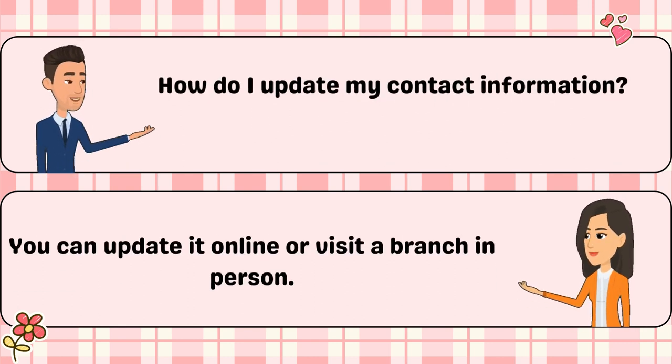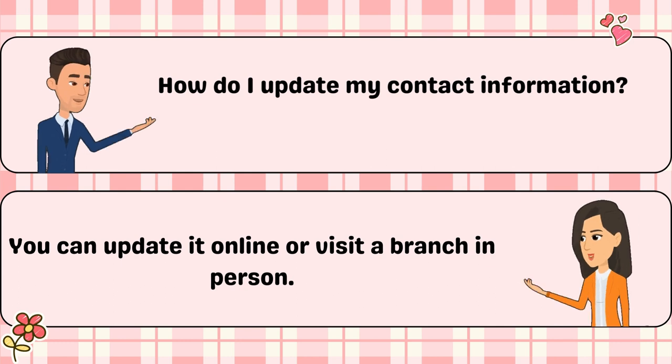How do I update my contact information? You can update it online or visit a branch in person.